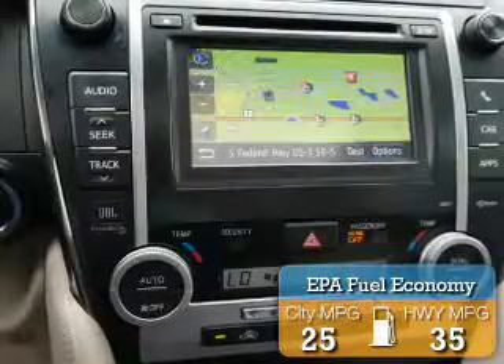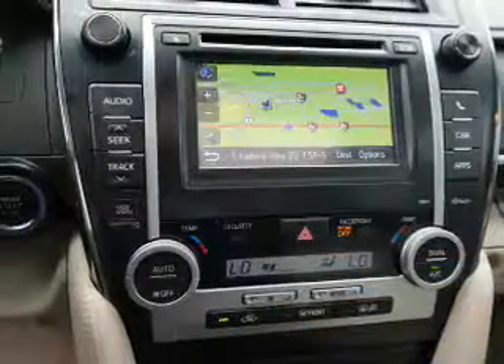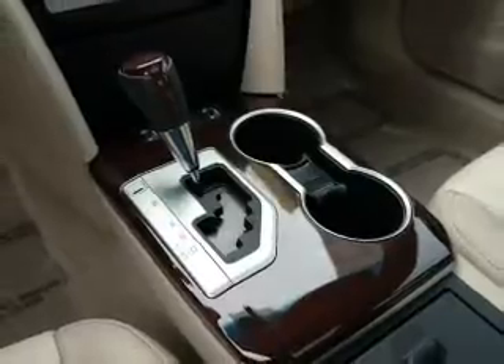Great fuel efficiency saves you money by requiring fewer trips to the gas station. The features include independent suspension, brake assist, traction control, stability control, daytime running lights, and anti-lock brakes.